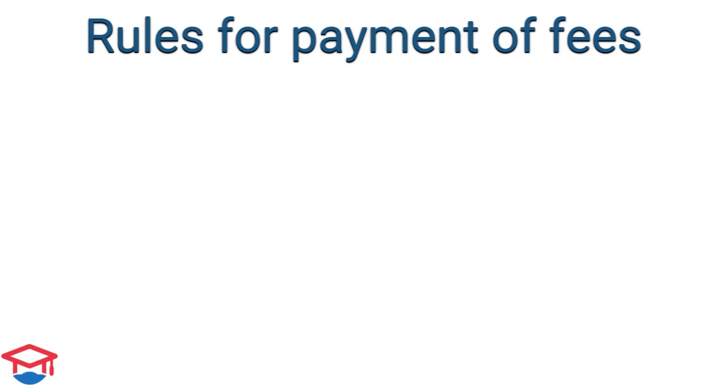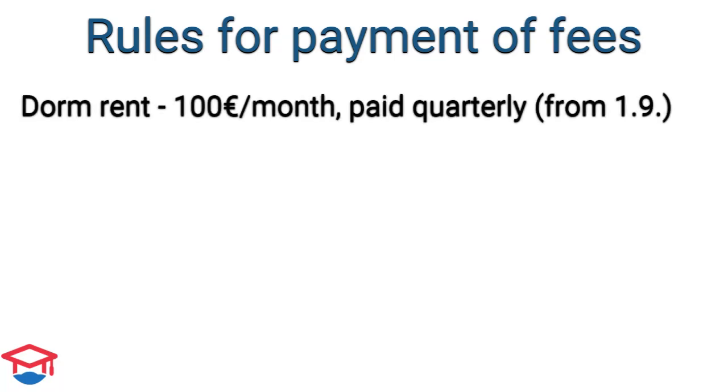Let's speak about the dormitory rules for payments. The dormitory rent for one month is 100 euros and the rent is paid every 3 months, not monthly.